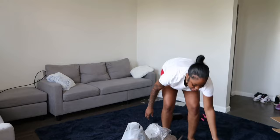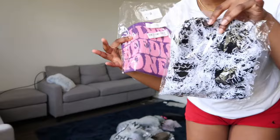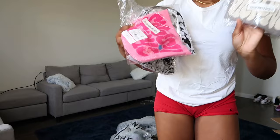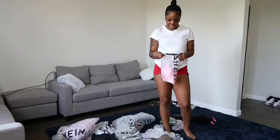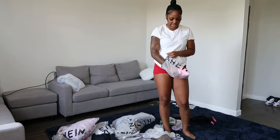I want to show y'all these cute beanies — they're really cute. There's this one, this one, and this one. My hair is in a ponytail so it's not gonna look right, but I'll try the beanies on. They were really cheap, I think no more than about five dollars each.